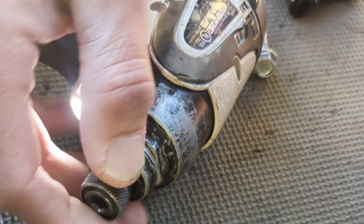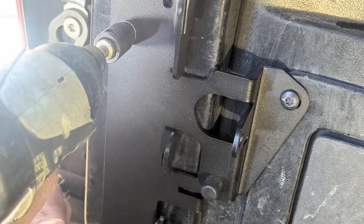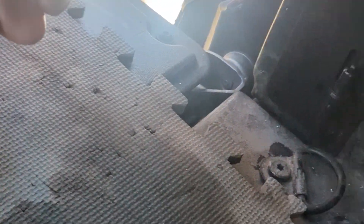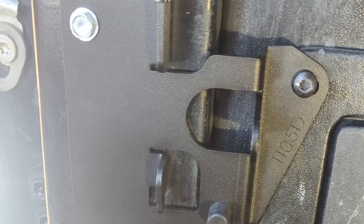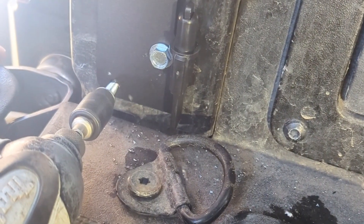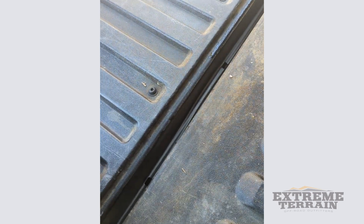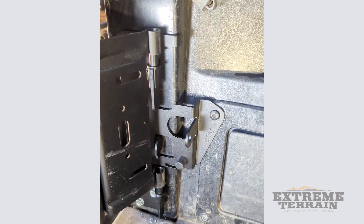Now we're done with the two bracket installations. We're going to take the 7/16 driver and the self-tapping bolts included in the installation packet and zap these guys in — there are four of them, you can see the four holes. Now that all the brackets are securely fastened, we're going to take the swing box and place these two round pivot points onto the two round pivot points on the bracket, and they slide on just like so.